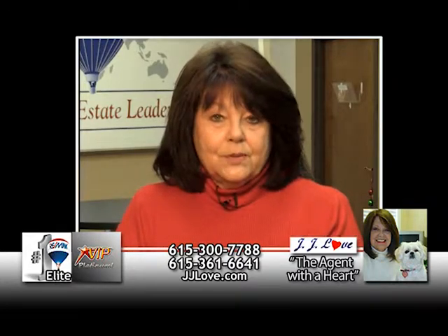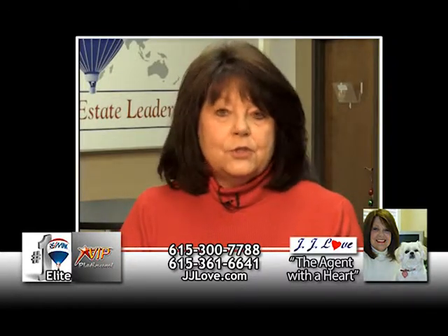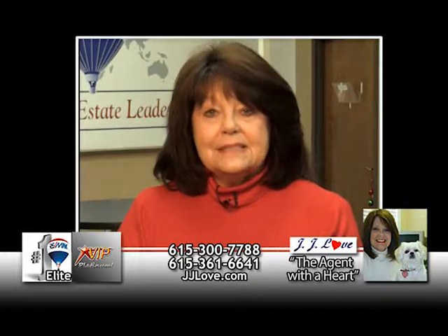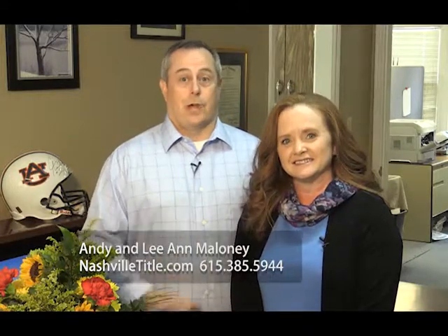If you're a seller preparing to put your home on the market, you need to know about my five-star listing program — it will set your home apart from any other home in your neighborhood. Give me a call: I'm JJ Love, the agent with a heart at Remax Elite, 615-300-7788. Nashville Title has been protecting your property rights for over 15 years. Owner Andy Maloney is an attorney and current president of the Tennessee Land Title Association. Dedicated to providing the best closing experience in Middle Tennessee — multiple closing locations including Nashville, Cool Springs, or your office. Tell your realtor you want to close with Nashville Title.